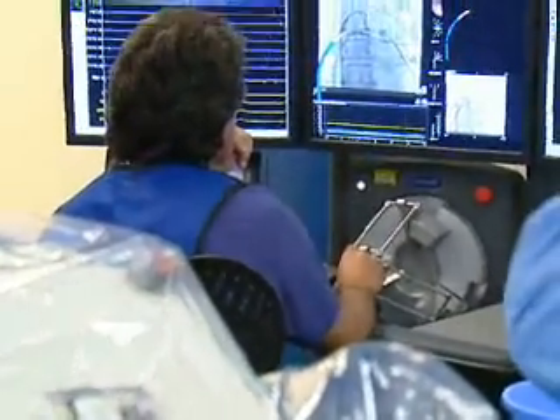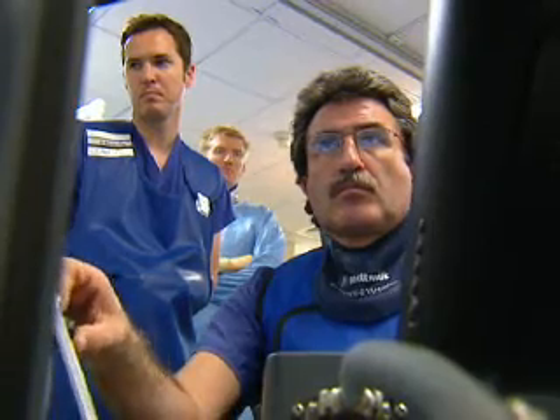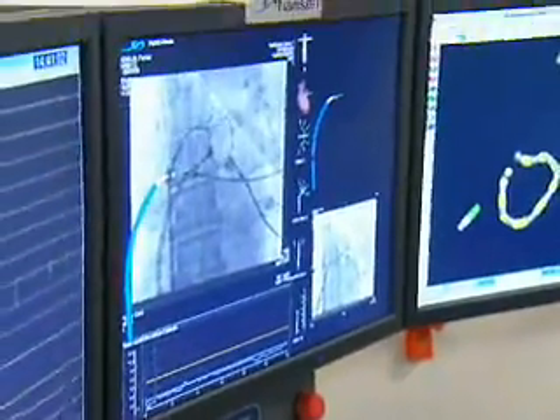This is cardiac surgery for the PlayStation generation. From the comfort of a console, this doctor can steer a robot deep inside a patient to fix an abnormal heartbeat.